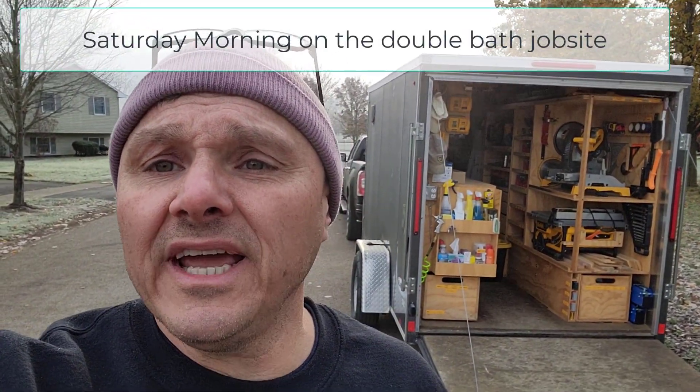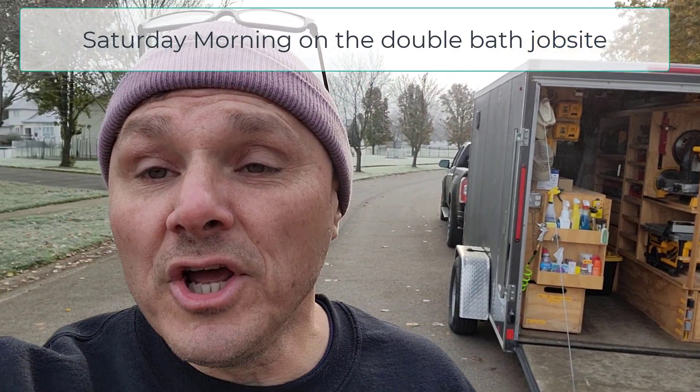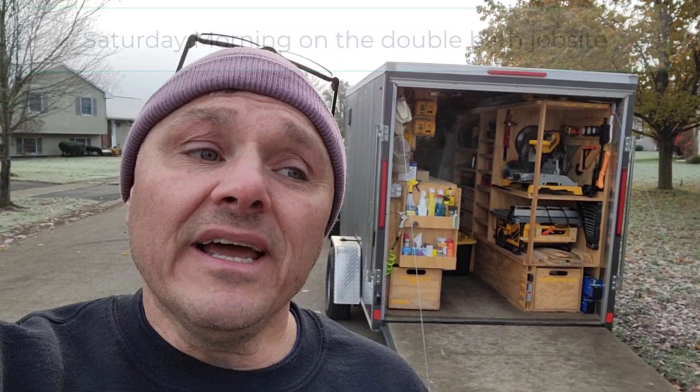Good morning folks, Steve here. Just wanted to shoot a quick video — a few people have requested, what about being on a job site as opposed to just hanging out in my backyard, which is where it's easy to film because I don't have any time constraints. I'm on a job site getting ready to do some plumbing, actually prior to tile.